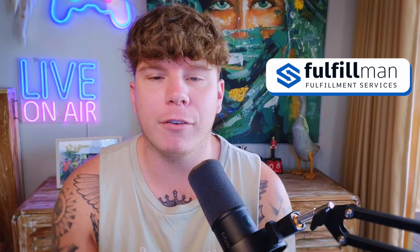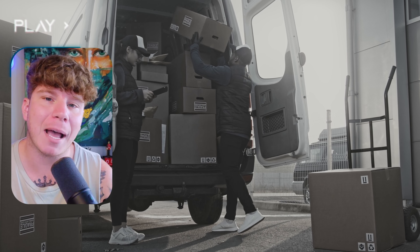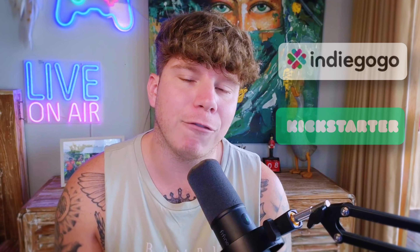At Fulfillment, our crowdfunding fulfillment feature allows us to make shipping and processing backer rewards for crowdfunding campaigns on Indiegogo and Kickstarter much more easy, fast, and convenient for you.